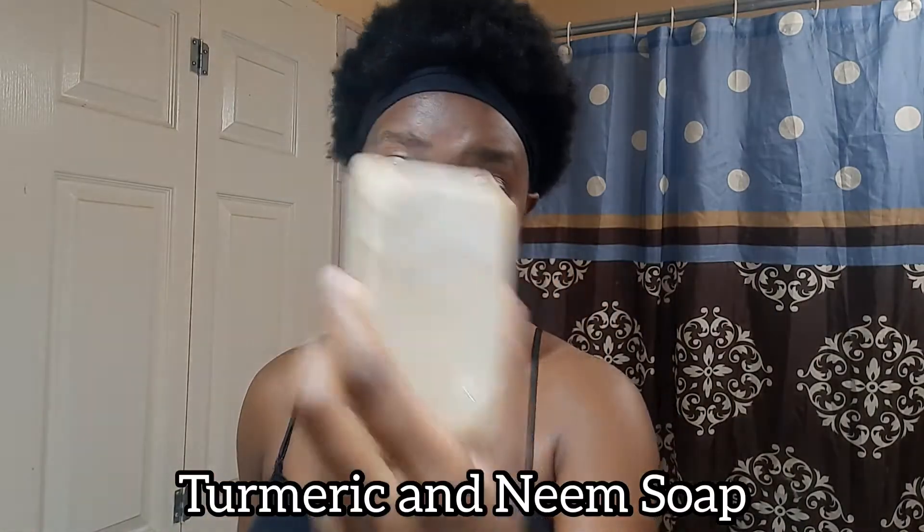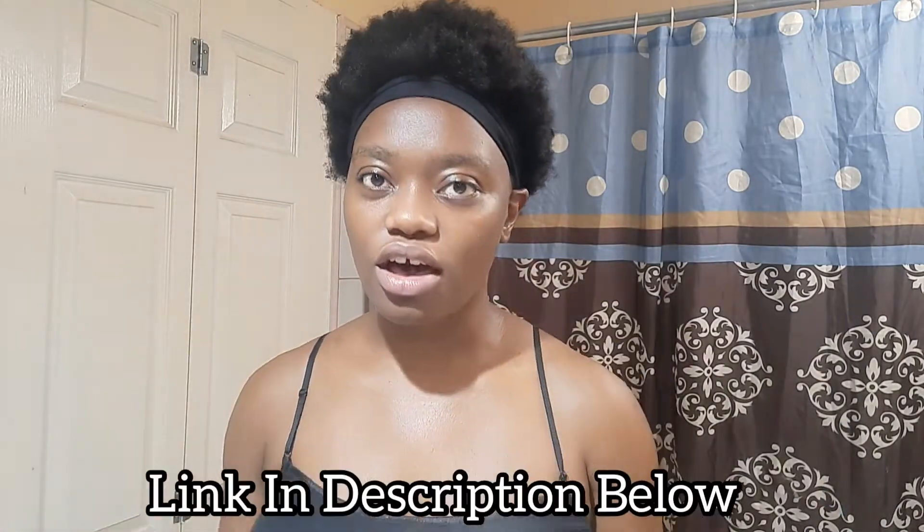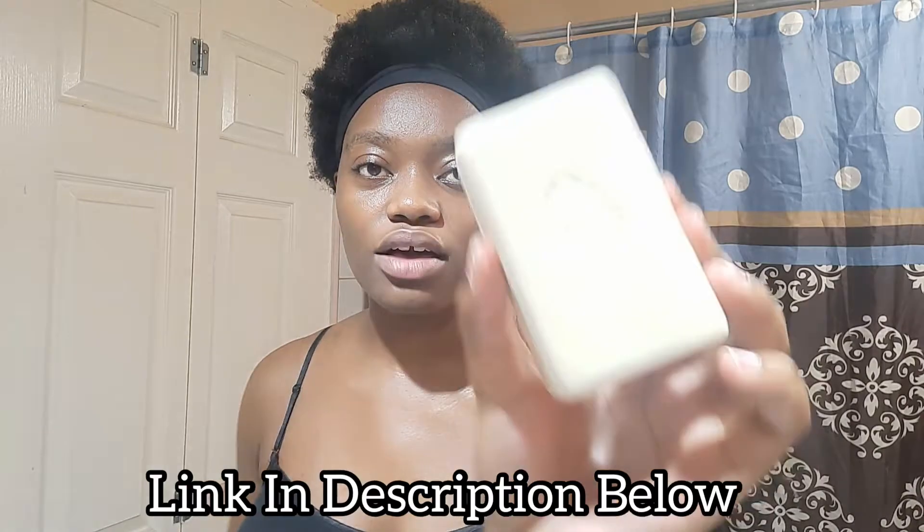At night I have two different skincare routines, but they're really quick because when I come home from work I just want to bathe, wash my face, and go to sleep. First and foremost I have my turmeric and neem soap from Earth Elements — I'll put links to all the products in my description box. I've had this soap for maybe two or three months and it's lasted well, and trust me, I wash my face every single night.